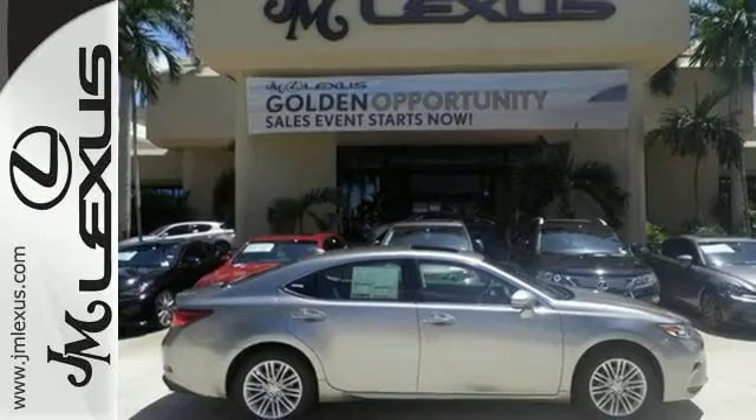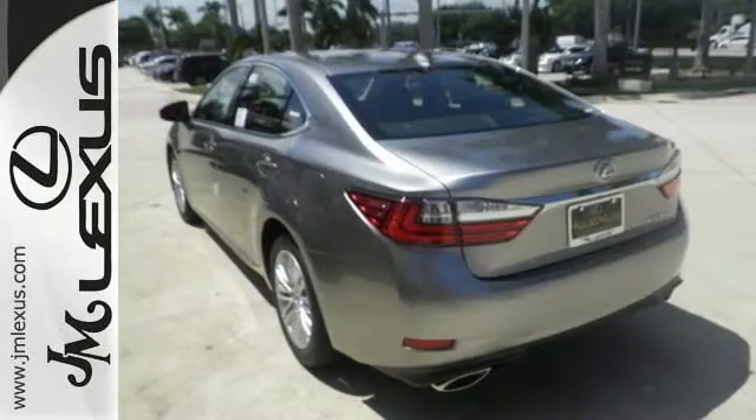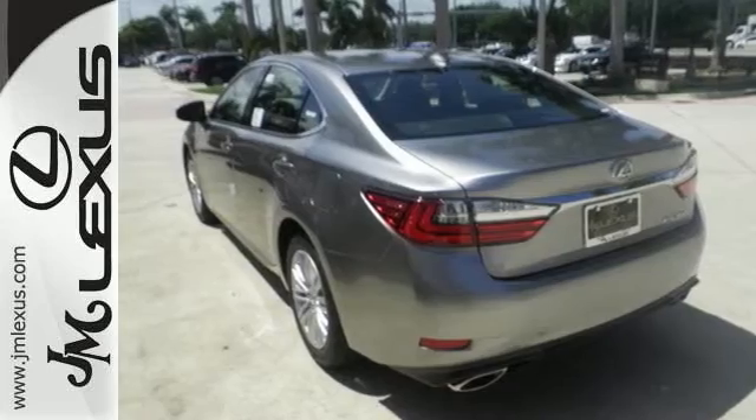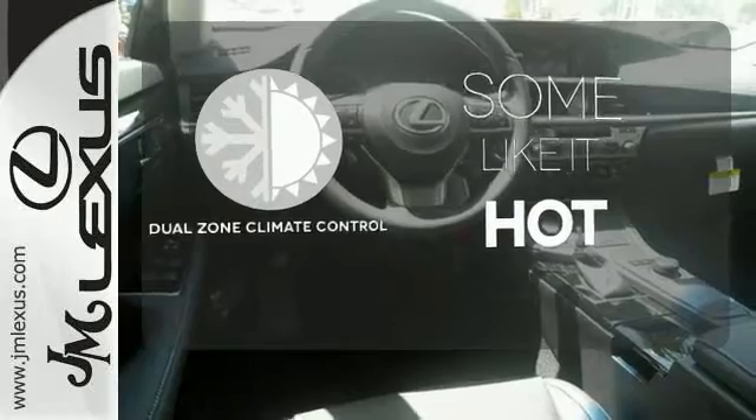You will find high-tech conveniences throughout with a Lexus Inform remote app and safety connect, high-speed dynamic radar cruise control, and Siri eyes-free. Dual zone climate control lets you and your passenger pick a personal temperature.